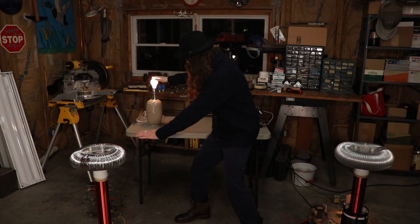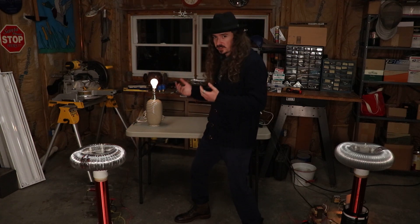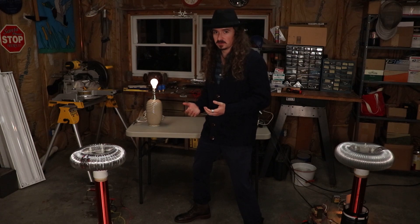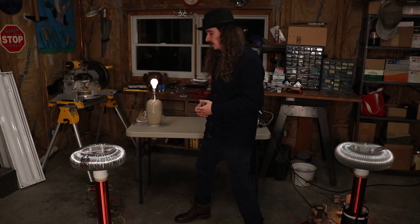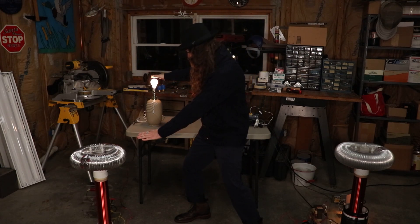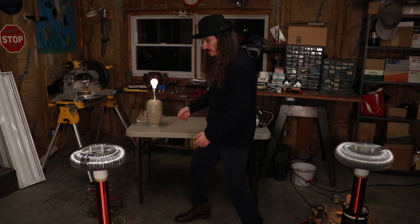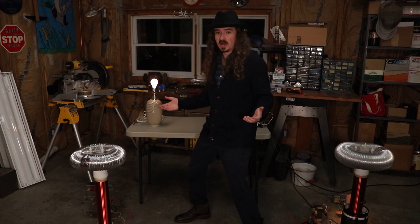That bulb's actually getting kind of warm. It's not quite as bright and not quite as hot as it would be if it was operating in normal conditions — I don't think we're quite getting 40 watts, what that bulb is rated for. But there's still enough power transfer, enough energy transfer here that you can see it's lighting up and it's getting warm. I think that's really cool.